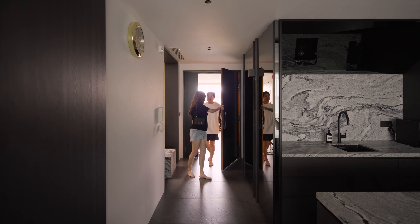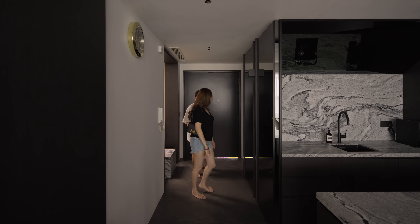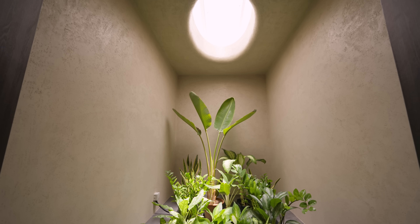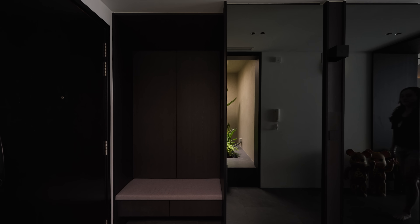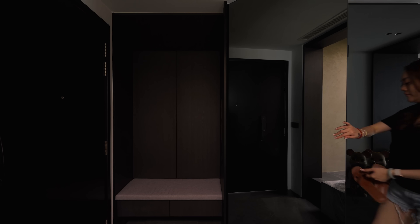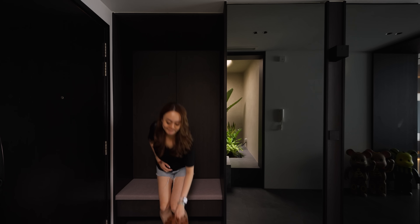We wanted our foyer to be different, so we used different format tiles compared to the living room. We incorporated a mini garden on the right side with real plants, and our ID Ray gave us the idea of adding a skylight. We also have a storage space covered by a full-length mirror. We wanted the foyer to be comfortable and subtly grand.